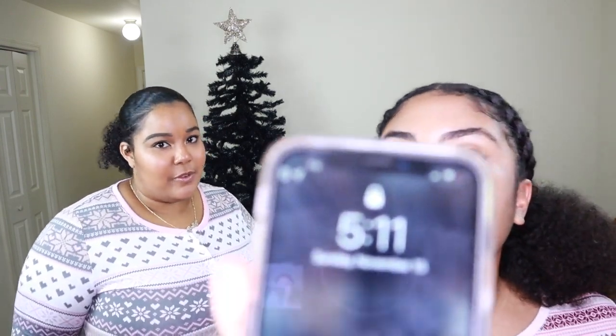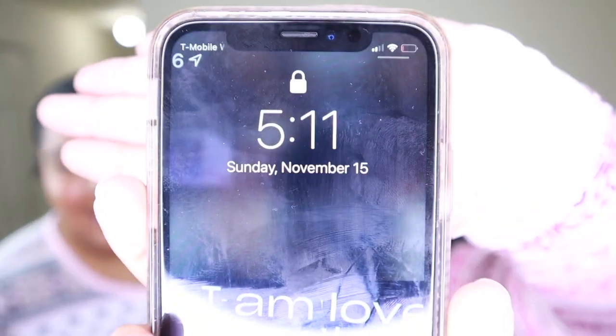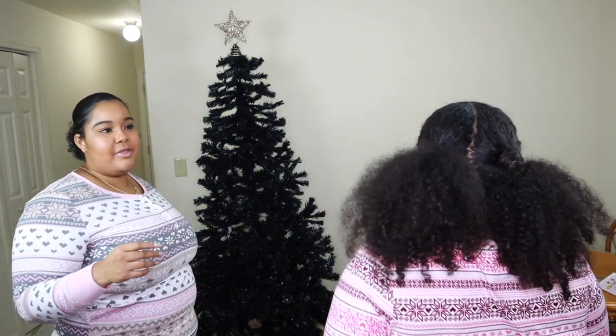We have a DJ in the corner because you can't decorate a tree without a DJ — we're lit like that. I want to note it's 5:11, just to see how long it takes us to decorate. Our friend had to help us put the tree up because we were not capable — anything that involves screwing something together is not our strong suit. Comment below if you like a black tree, and I'll put the link for the seven-foot black tree in the description box.